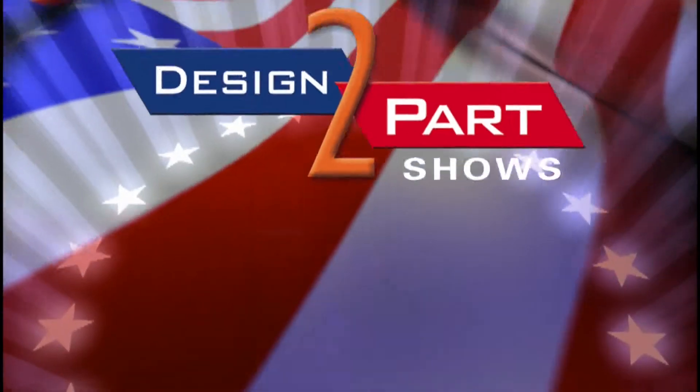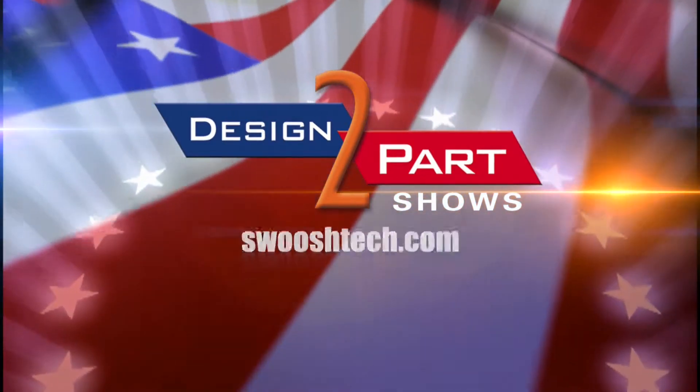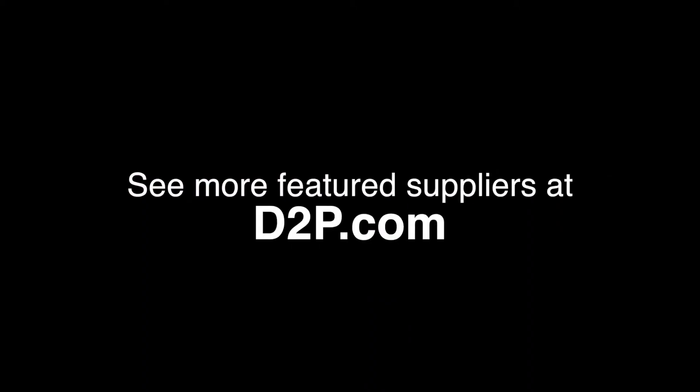The first step is to visit our website to see what we offer, look at our courseware brochure, and call us. See us and other quality suppliers at d2p.com.